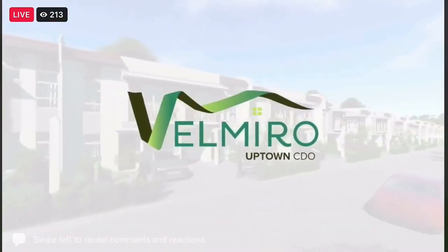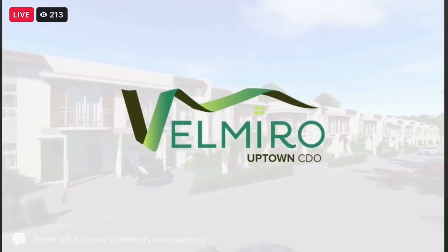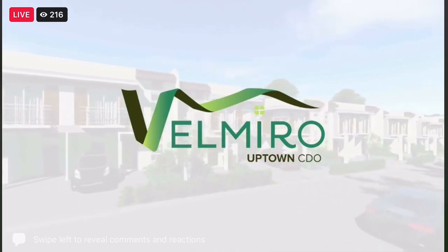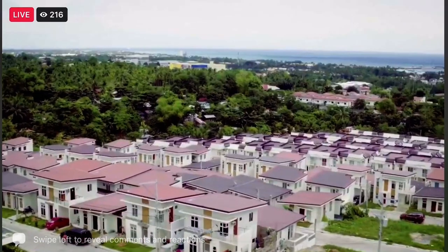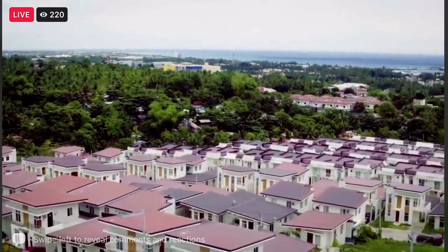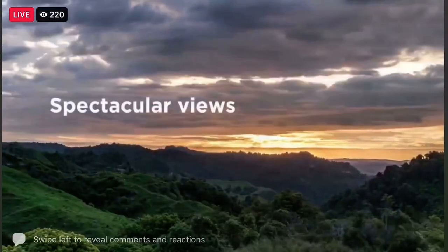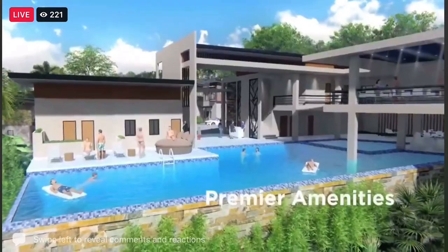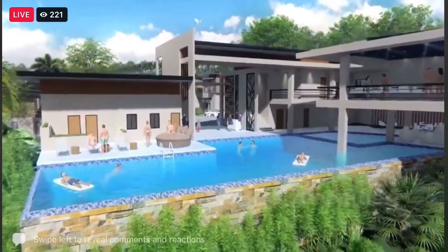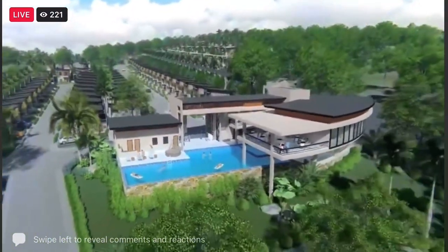After the very successful launch of Velmiro Uptown in Upper Canitoan, Cebu Landmasters decided to take on the challenge and replicate this project, offering more improvements to address the continuing demand for quality housing projects — wide open spaces, spectacular views, practical living areas, and our personalized brand of service. All of these add up to what we proudly offer in Velmiro Heights.